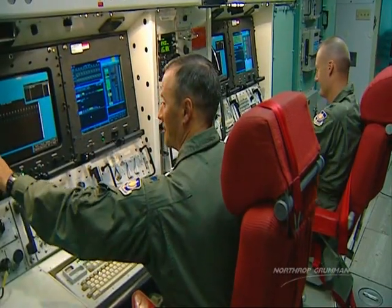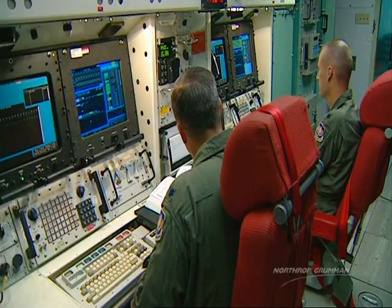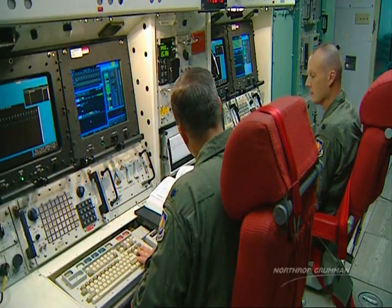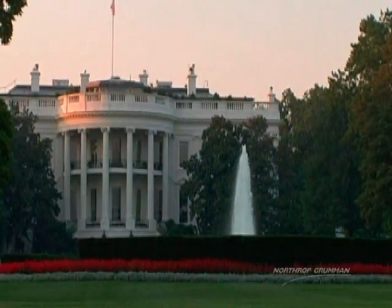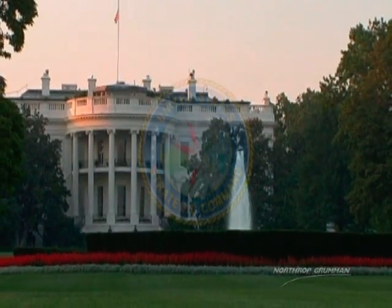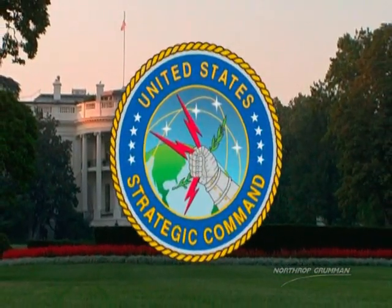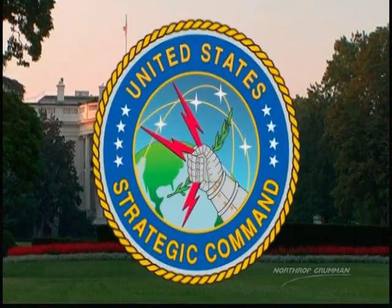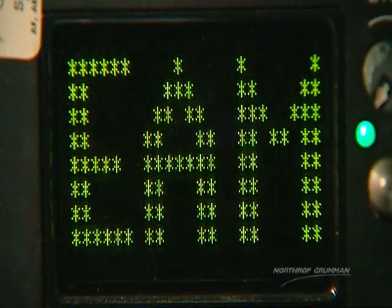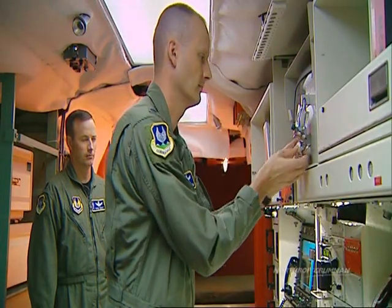Under normal day-to-day conditions, Minuteman Launch Facilities, or LFs, are on alert, meaning that they are ready to accept a series of commands to select a target and to launch. The decision to launch would be made by the National Command Authority, normally the President, who would determine that such action is necessary. The National Command Authority would pass the launch authorization on to the United States Strategic Command, or U.S. STRATCOM. U.S. STRATCOM would then pass the launch order on to Minuteman Launch Control Centers in an encoded emergency action message, which identifies the target and the launch timing.